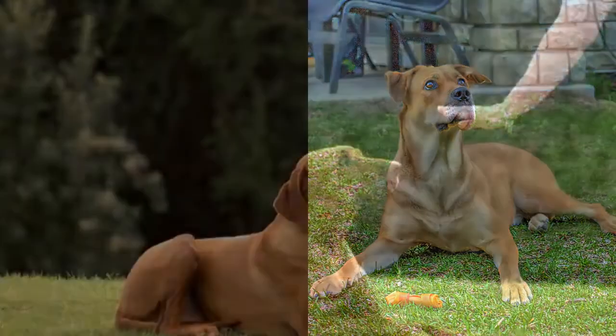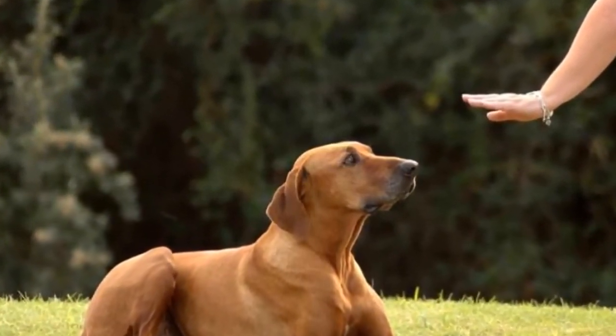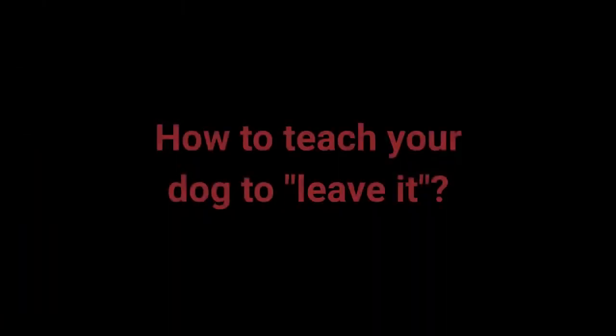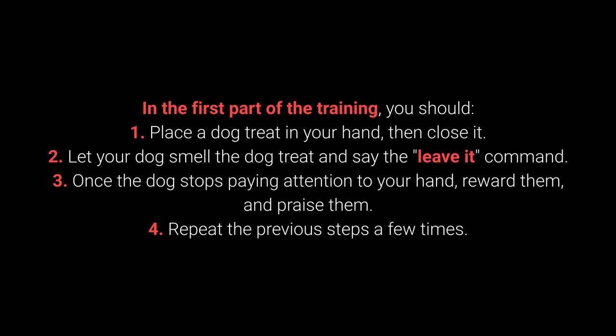Number 8: Leave It. The Leave It command is a bit more challenging — there are 3 parts to it. Still, with the right approach, you shouldn't have any problems teaching your dog this command. In the first part of the training: 1. Place the dog treat in your hand, then close it. 2. Let your dog smell the treat and say the Leave It command. 3. Once the dog stops paying attention to your hand, reward and praise them. 4. Repeat the previous steps a few times.